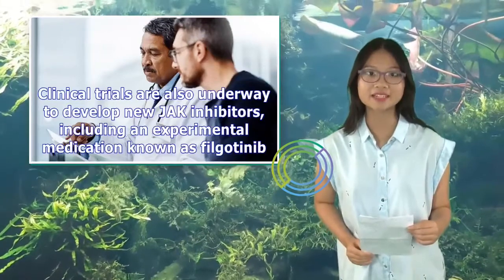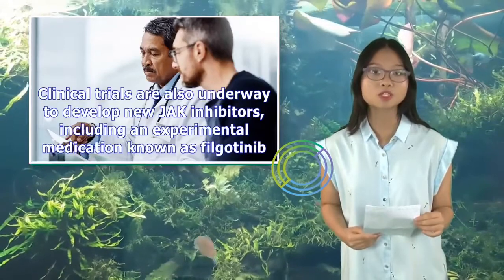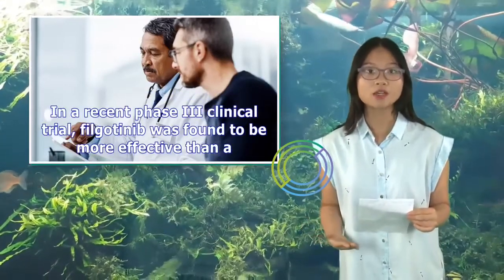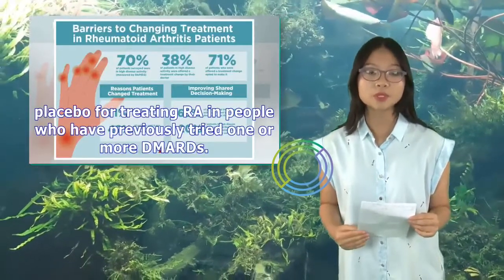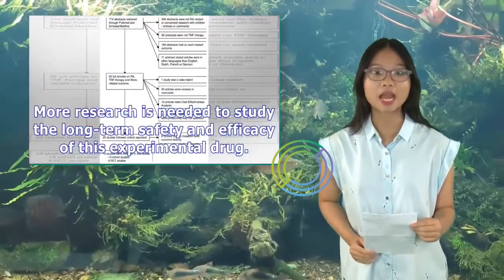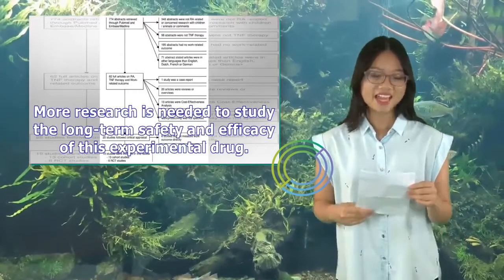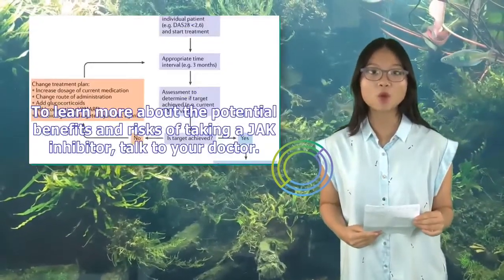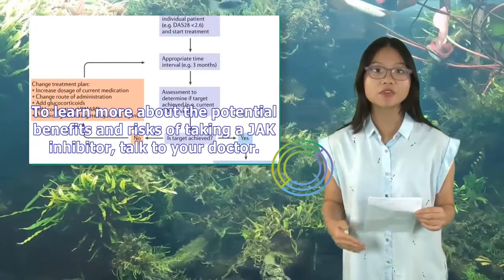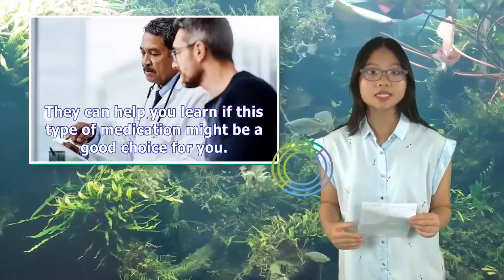Clinical trials are also underway to develop new JAK inhibitors, including an experimental medication known as filgotinib. In a recent Phase III clinical trial, filgotinib was found to be more effective than a placebo for treating RA in people who have previously tried one or more DMARDs. More research is needed to study the long-term safety and efficacy of this experimental drug. To learn more about the potential benefits and risks of taking a JAK inhibitor, talk to your doctor. They can help you learn if this type of medication might be a good choice for you.